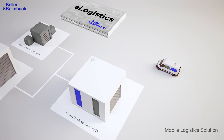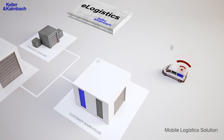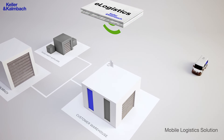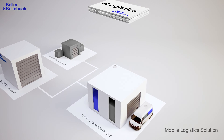Additionally, you can connect your mobile maintenance and service vehicles to eLogistics. As soon as stocks are running low, an order is sent from the service vehicle to eLogistics. Instantly, a picking order is sent to the central warehouse. When the vehicle arrives at the central warehouse, the previously ordered items can be replenished and your service team is fully equipped again.